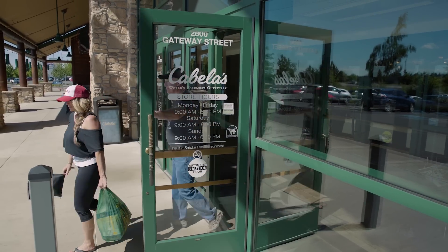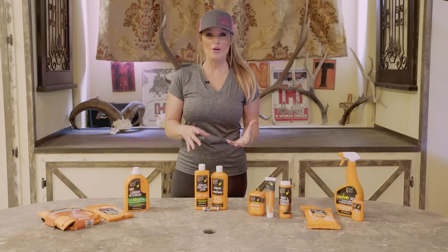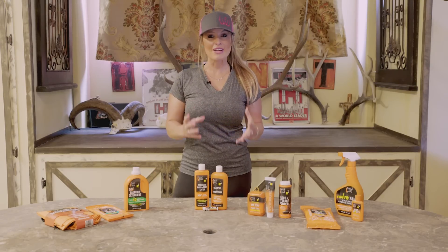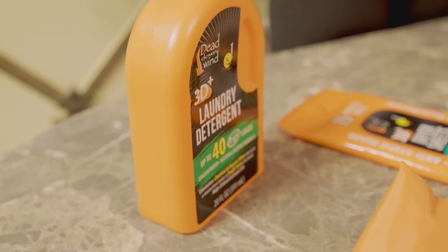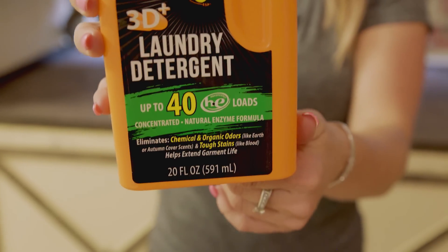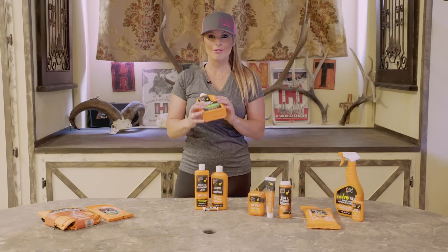Success in the field doesn't start the minute we step foot on the mountain. It starts at home with taking care of everything from our personal hygiene to our clothing. So let's start with talking about how to launder our clothes to make sure that they have as little human scent or detergent scents as possible.